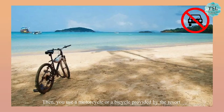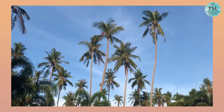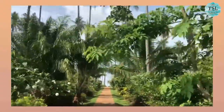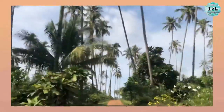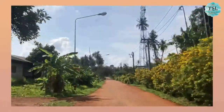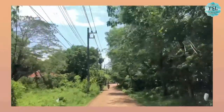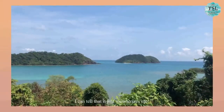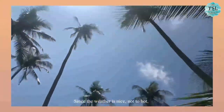Then you use a motorcycle or a bicycle provided by the resort, or you can rent them from the shop on the island. Let's explore the island by riding a motorcycle. This is on the way after the main road from the resort — very vibrant and lively. And this is what we got from the exploration. I can tell that it just mesmerizes me. It's afternoon now, let's come back to the resort. Since the weather is nice and I'm not too hot, shall we play in the water?